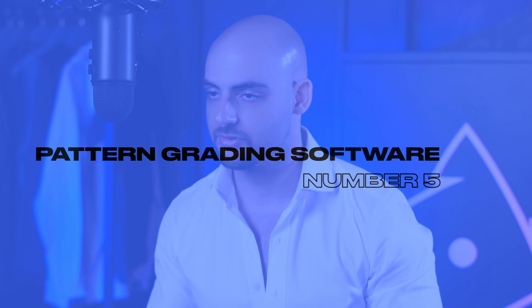Number five is going to be pattern grading software. As fashion designers, we need to create cutting patterns to translate our designs into physical clothing. When it comes to grading your patterns — increasing the sizes from small to medium to large to XL — historically this has been done manually using a mathematical formula. But this is 2023, and gone are the days of manual drafting. We can create patterns using softwares like Lectra or Flow3D and automatically grade them using our own or suggested grade rules, going from a single pattern to all the sizes you need with the click of a button. Don't sleep on grading software — it's going to save you a lot of time and effort.